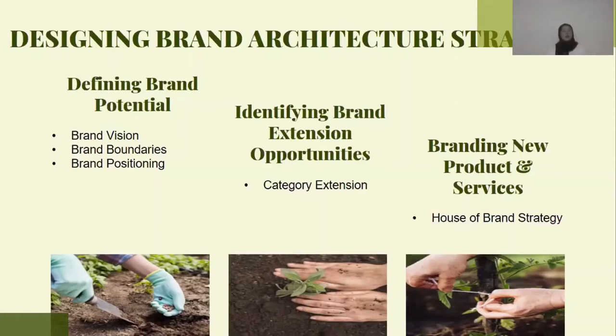Secondly, identifying brand extension opportunities. Their category extension is Dutch Lady, renowned on the market for making their products. They came up with a 23 product range to appeal to more consumers on the market. When today's personal care markets are on the rise, more people including both women and men use shampoo.